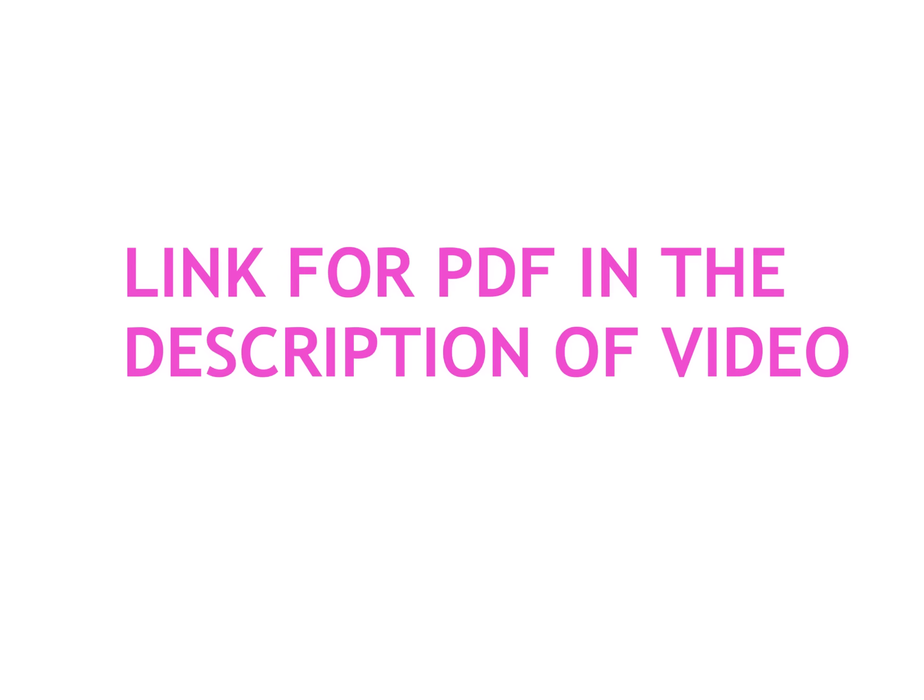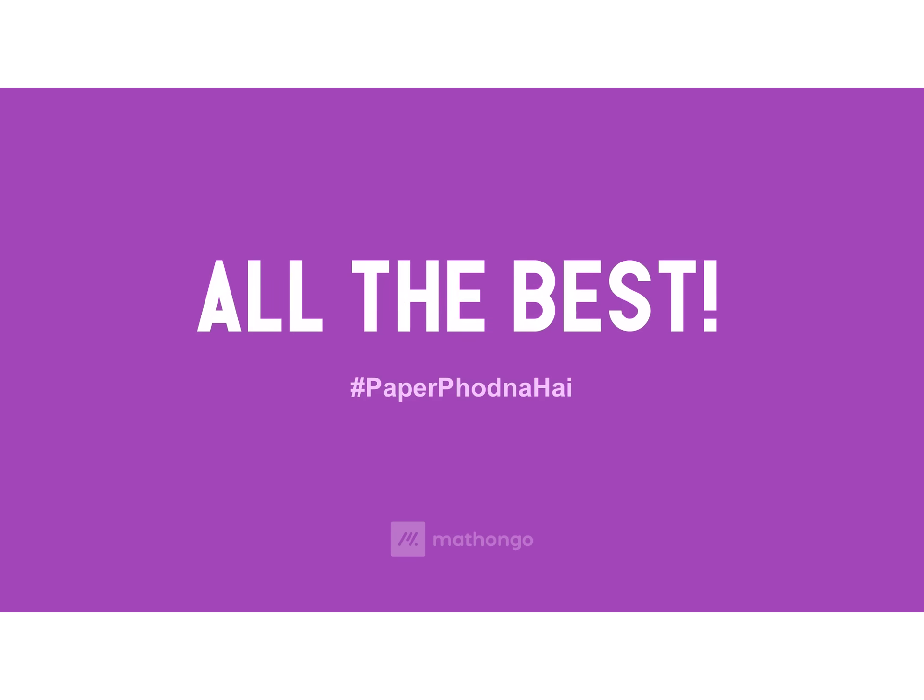The link to the PDF is in the description of the video — you can click it to find the PDF and the interactive tool. Best wishes and all the best from our side. If you still have to write the exam, we hope you are now pumped up, have a target score in mind, and just go and nail it. God bless you all.